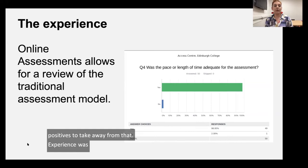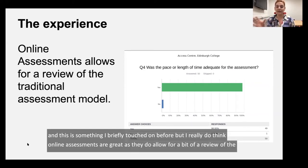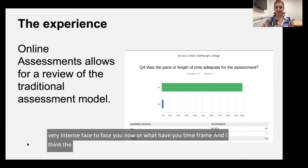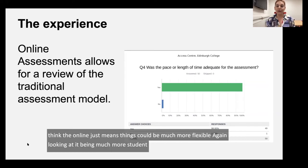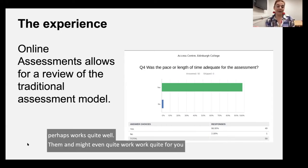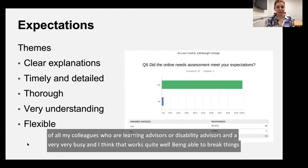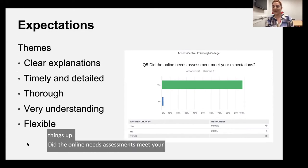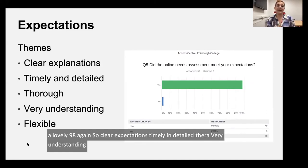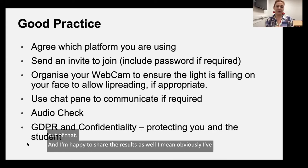Was the pace or length of time adequate for the assessment? I think online assessments are great as they allow for a review of the traditional model — the come in, sit down, very intense face-to-face hour timeframe. Online means things can be much more flexible, and it's a much more student-centred model, ensuring students can have breaks if they'd like to come and go. Did the online needs assessment meet your expectations? We got a lovely 98% again. Comments included: clear expectations, timely and detailed, thorough, very understanding, flexible. I'm happy to share the full results — just let me know.